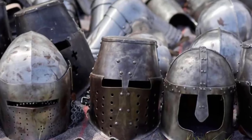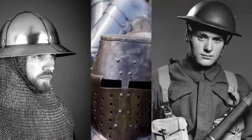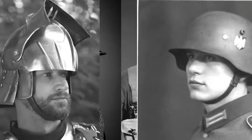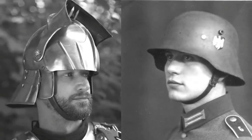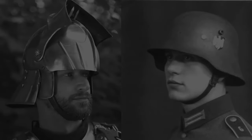Interestingly, the designs of British and German helmets in both World Wars had historical roots. The British Brody helmet took inspiration from the helmets used in Britain and France during the 13th and 14th centuries. On the other hand, the German helmet drew inspiration from the widely used helmets in Germany, Italy, and Hungary in the mid-15th century.